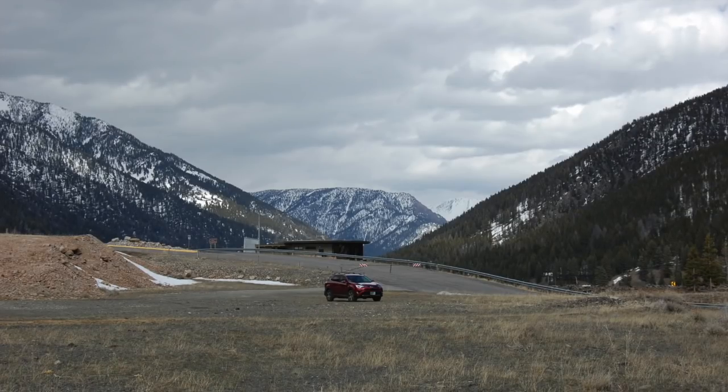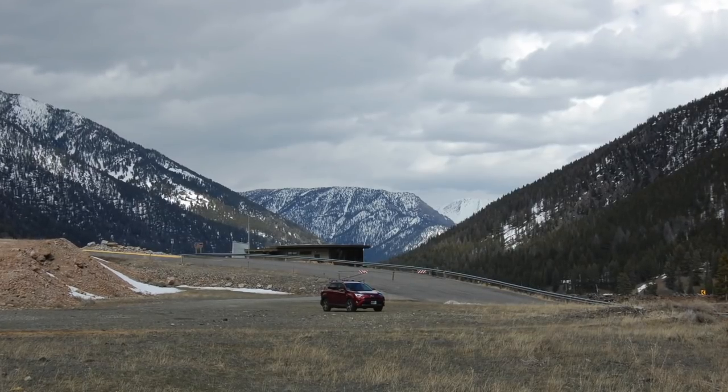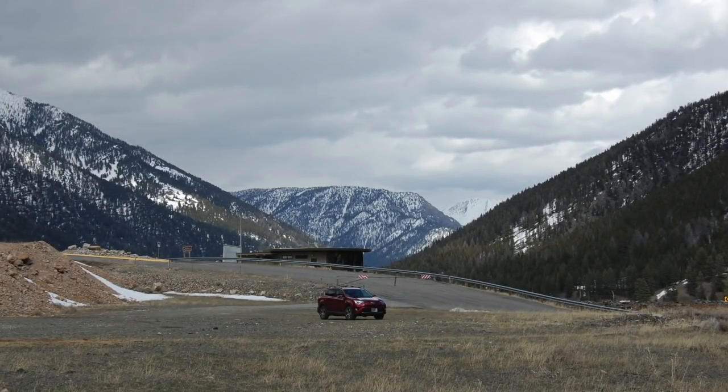The first thing we did was scout out the area. We walked along the north edge of the Madison River just to get a feel. My search area was actually targeted on the south side of the Madison, which required some maneuvering to access, so I wanted to check out the scenery and figure out the scope of things first.